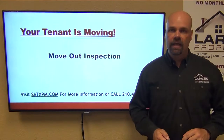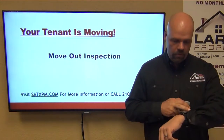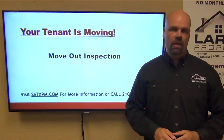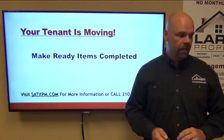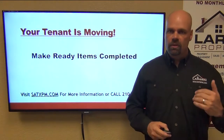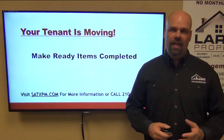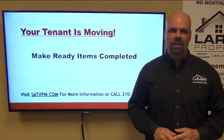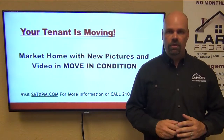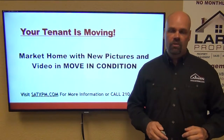We allow the tenant to vacate, then we do our move-out inspection to figure out what's got to be done to make sure that home is move-in ready. We get the make-ready items completed — that could be just carpet cleaning, light painting, maid service, some minor stuff. That way we make sure the home is ready to move in, and then we market the home with new pictures and a new video with the home in move-in condition.